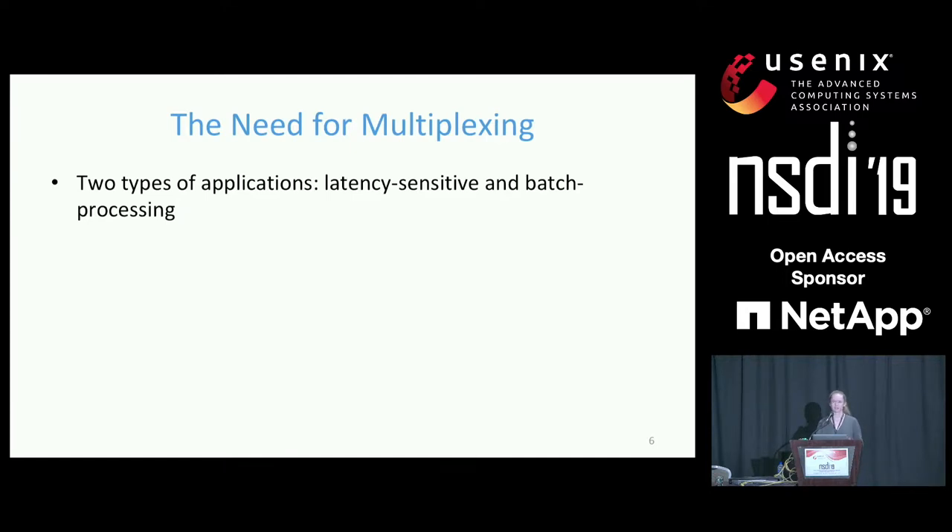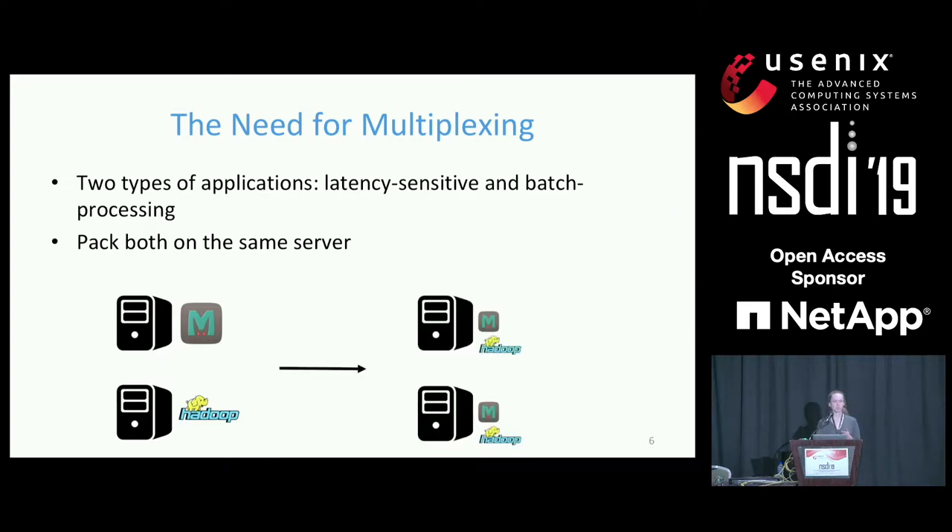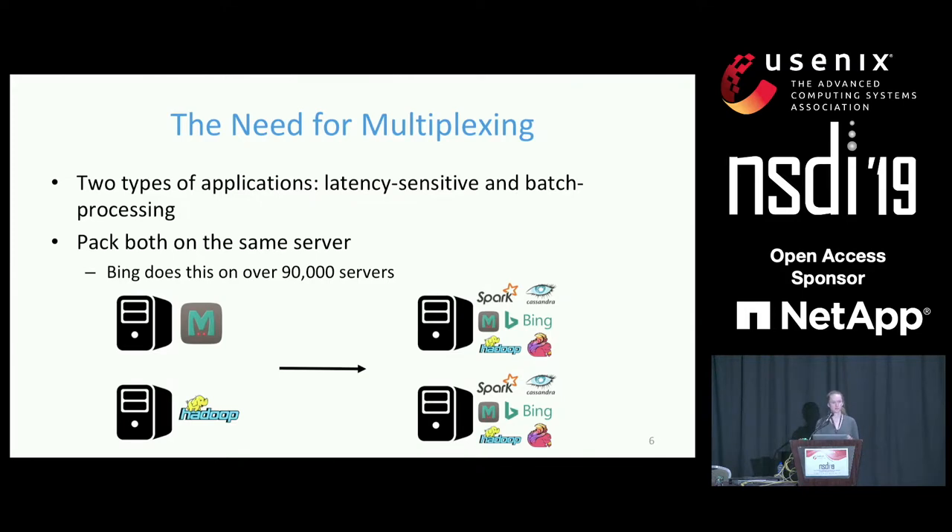As a result, data center operators have turned to multiplexing. There are two main classes of applications: latency-sensitive applications, which are typically user-facing with strict latency requirements, and batch processing applications, which don't require low latency and aim for maximum throughput. Data center operators today pack both types on the same server so batch processing applications can use extra cycles as load varies for latency-sensitive applications. For example, Bing does this on over 90,000 servers today.